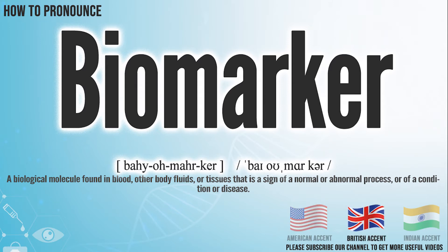In the British accent, it pronounces biopsy. Biopsy. In the Indian accent, it pronounces biopsy. Biopsy.